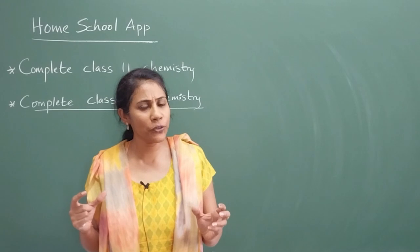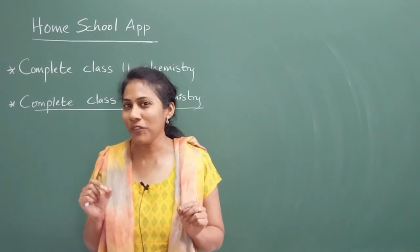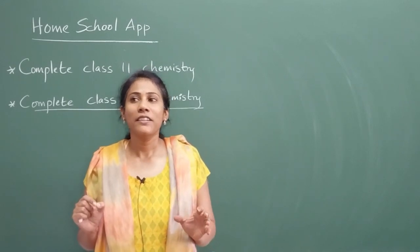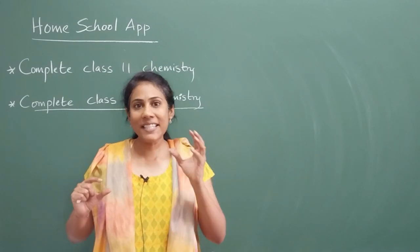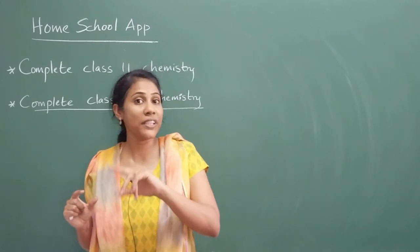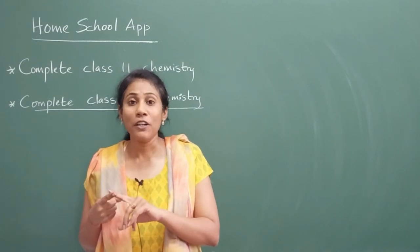If you are a student who has just entered class 11, you would have got the essence of class 11 chemistry. Most students — if I take 100 out of 100 — at least about 80 to 85 students feel chemistry is difficult as compared to physics, math, and biology. Why?